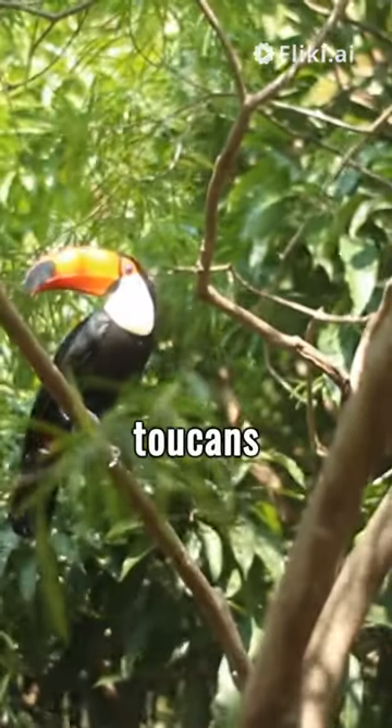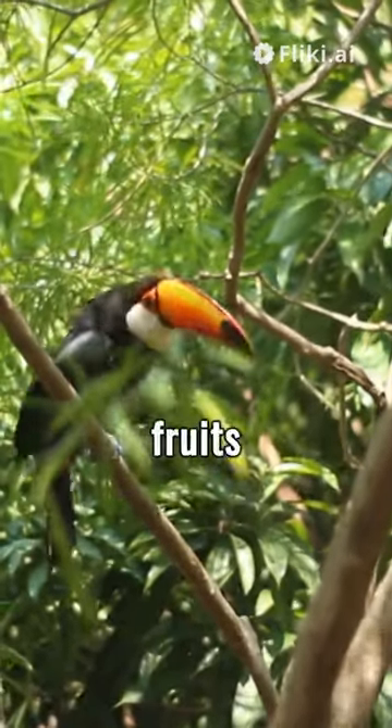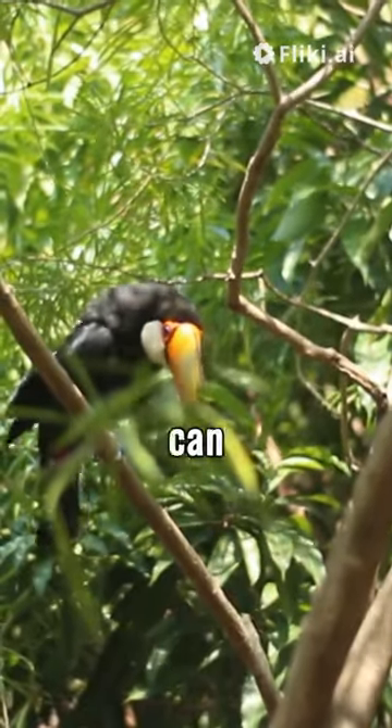Despite their bright colors, toucans are experts at camouflage. Among the green leaves and bright fruits of the rainforest, a toucan can remain virtually hidden.